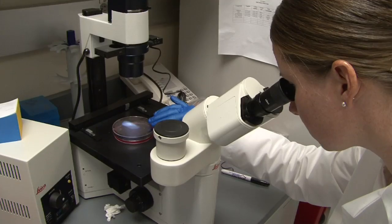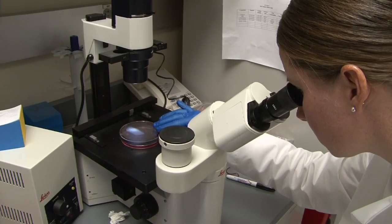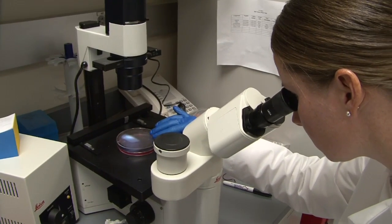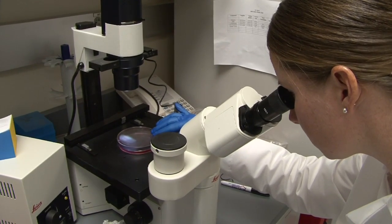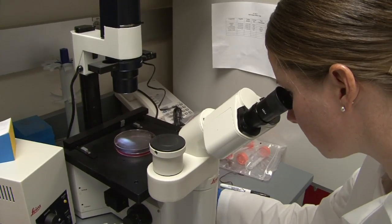An additional concern is the restrictions on federal funding for generating new human embryonic stem cell lines. The existing lines are useful but limited, and since that freeze was imposed, we've learned a lot about how to grow and generate those cells better. That leaves us with a body of knowledge we can't fully use because of federal funding restrictions — knowledge that could help us make better human embryonic stem cells that would probably be less likely to cause tumors.